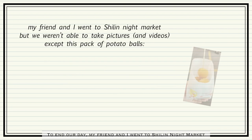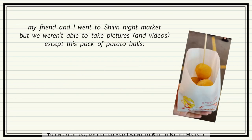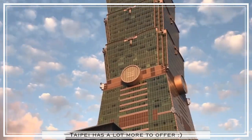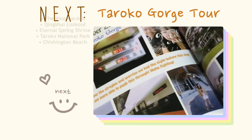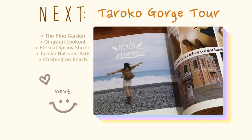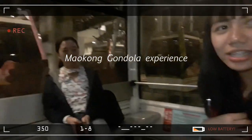To end our day, my friend and I went to Shilin Night Market. The places we've been to were just a few of what Taipei has to offer.